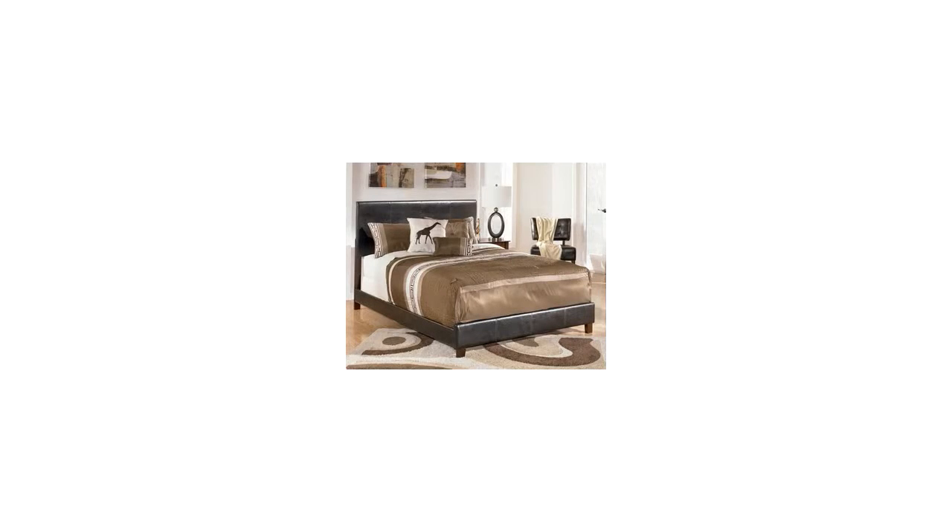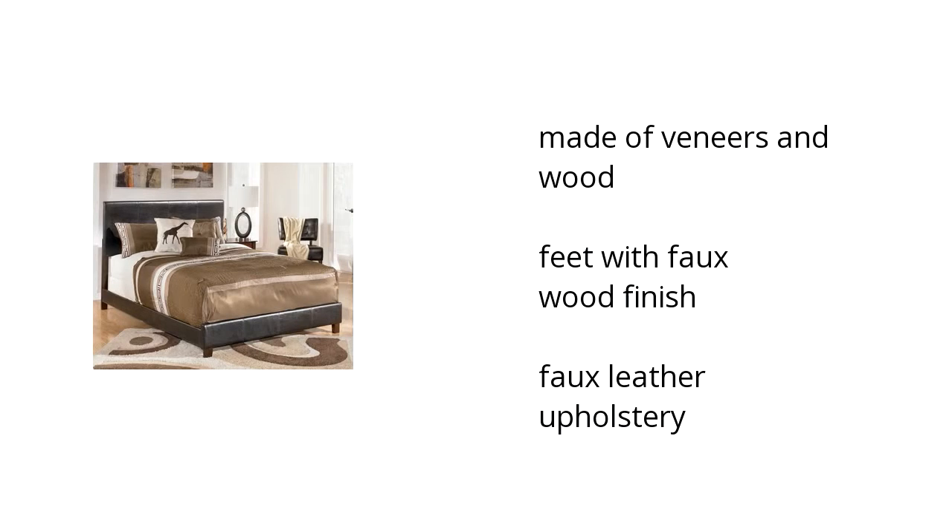Here are the top features of the Rayville Queen Upholstered Bed. It's made of veneers and wood with faux leather upholstery, while the feet are finished with faux wood.